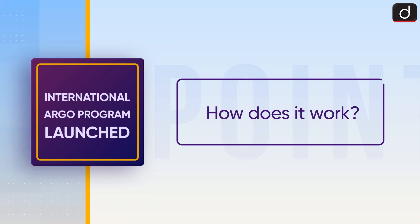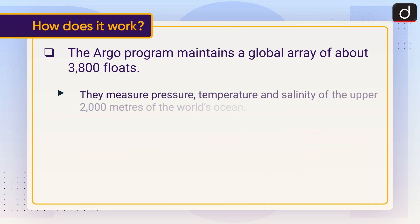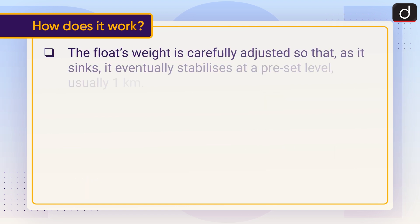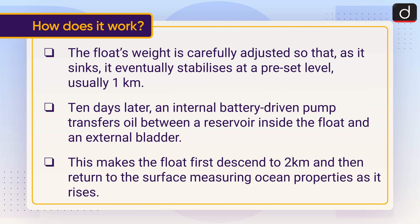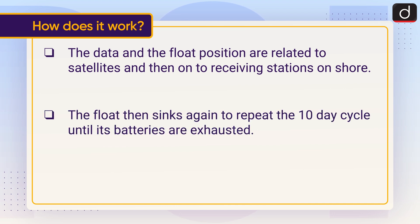Now let's discuss how it works. The Argo program maintains a global array of about 3,800 floats. They measure pressure, temperature, and salinity of the upper 2,000 meters of the world's ocean. Each Argo float, costing between $20,000 and $150,000 depending on its technical specification, is launched from a ship. The float's weight is carefully adjusted so that as it sinks, it stabilizes at a pre-set level, usually 1 km. Ten days later, an internal battery-driven pump transfers oil between a reservoir inside the float and an external bladder. This makes the float first descend to 2 km and then return to the surface, measuring ocean properties as it rises. The data and float position are relayed to satellites and then on to receiving stations on shore. The float then sinks again to repeat the 10-day cycle until its batteries are exhausted.